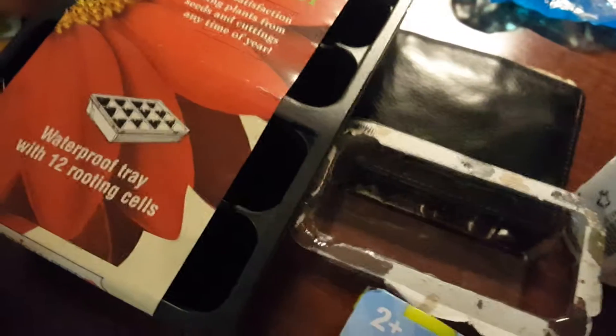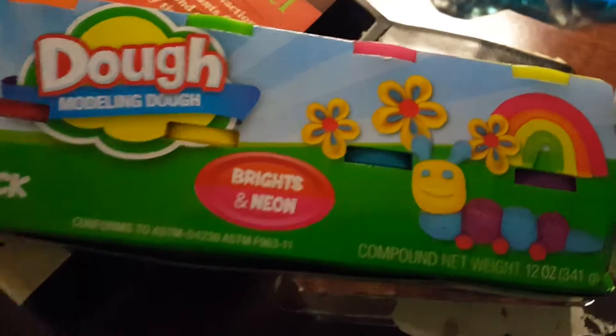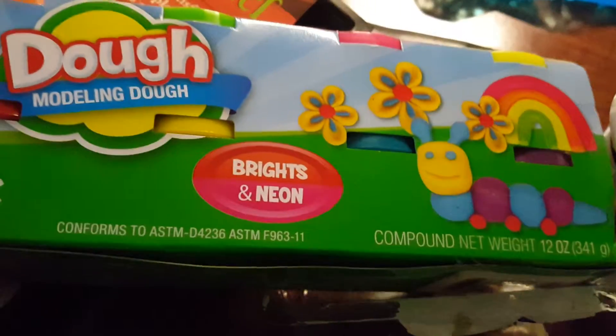Hello, today folks, we ran into Dollar Tree again. My daughter was able to go swimming — she is eight — and I told her she could get some prizes if she went underwater. So we got the modeling dough clay, bright and neon. I found this in the Easter section so her and her brother can play with that.